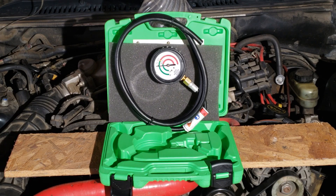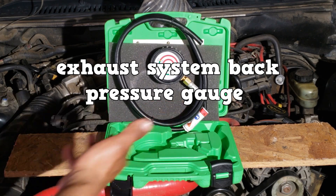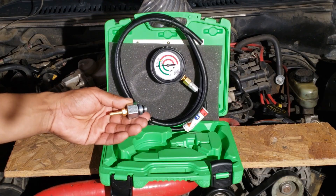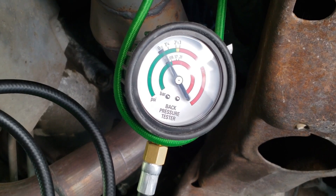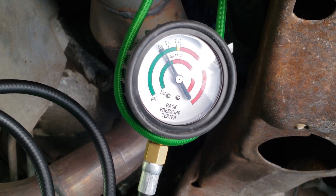You can also test for an exhaust system restriction by using an exhaust system back pressure gauge. Remove the oxygen sensor closest to the engine, thread in the adapter, and connect it to the gauge. At idle, the reading should be in the green — less than a quarter of a psi is ideal. Next, hold the RPMs at 2500 and the reading should be less than 3 psi.